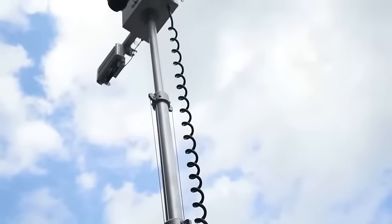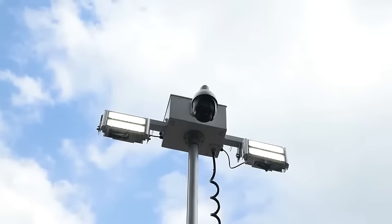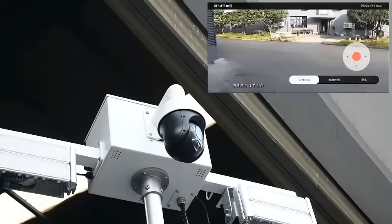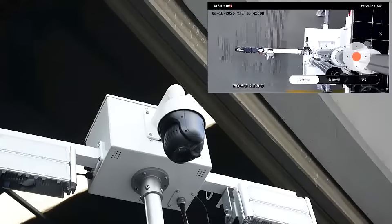The MPPT controller ensures charging efficiency of 97%, realizing 24 hours uninterrupted operation. The 360 dome camera enables monitoring of any place in the world through the network.